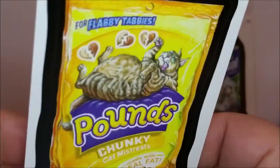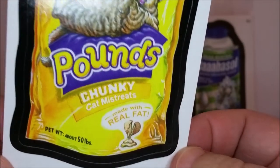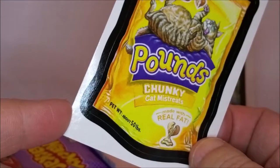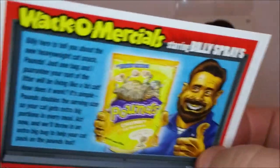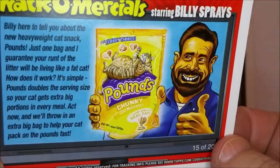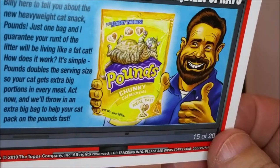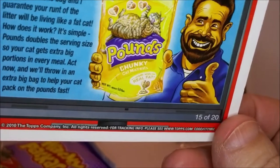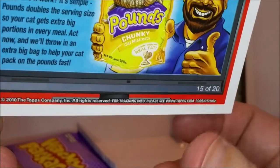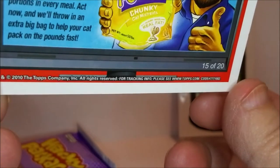Finally from this pack — there are a lot of cards in these packs — 'Pounds Chunky Cat Mistreats — made with real fat.' There's also a Wacko-mercial: 'Billy here to tell you about the new heavyweight cat snack Pounds. Just one bag and I guarantee your cat will be living like a fat cat. Pounds doubles the serving size. Act now and we'll throw in an extra big bag to help your cat pack on the pounds fast.'